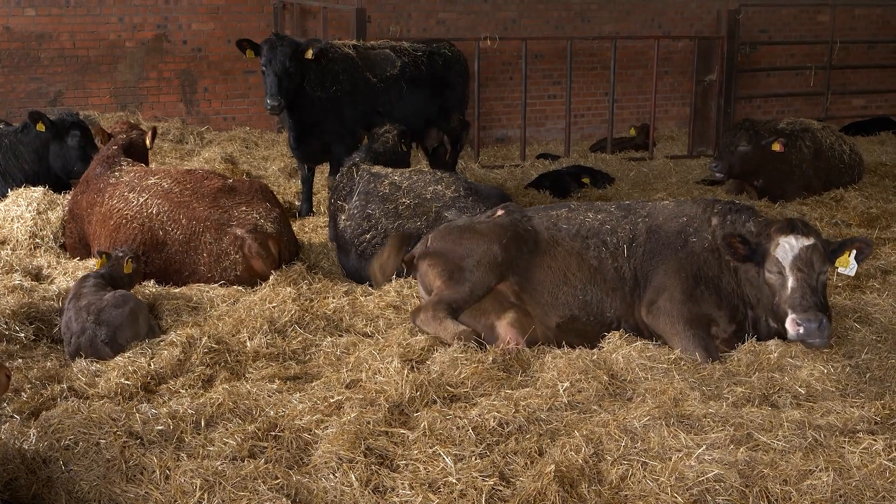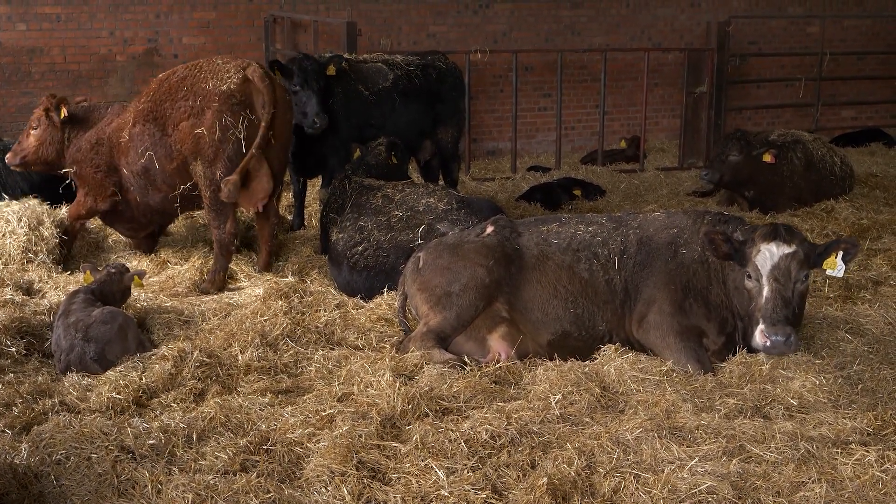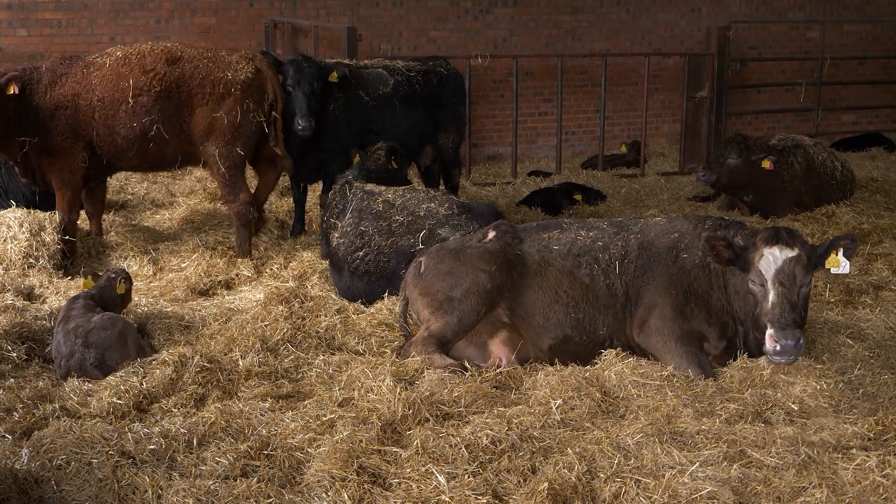We build quite a large number of heifers for the amount of cows we calve, which gives us a really good cull number to play with. So anything that's had a problem calving that we're not happy with — whether it's been a bad mother, had a hard calving, or hasn't had a lot of milk for the calf — we'll just put that straight into the cull pen. We try to have the most efficient cows we can possibly have on farm and give us the fewest issues. We don't want to be taking up a lot of the day on problem animals when you could be getting on with other jobs.